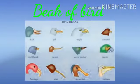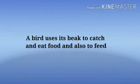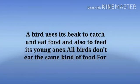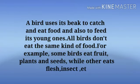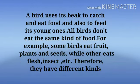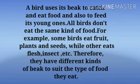Now we will see the beak of a bird. A bird uses its beak to catch and eat food, and also to feed its young ones. All birds don't eat the same kind of food. For example, some birds eat fruit, plants, and seeds, while others eat flesh, insects, etc. Therefore, they have different kinds of beaks to suit the type of food they eat.